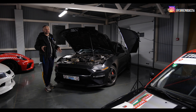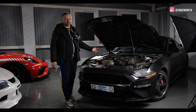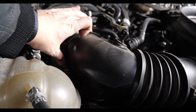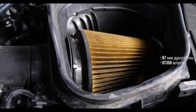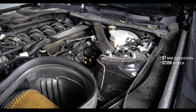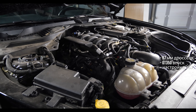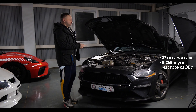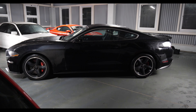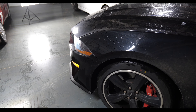Как же сняли дополнительные 20 лошадиных сил именно в версии Буллит по сравнению с обычным Ген-3? Во-первых, во всех трёх моторах дроссель был 80 мм, а в Ген-3 для Буллит он стал 87 мм. Во-вторых, здесь стоит впуск от GT350 — динамический инерционный впуск. В купе с большим дросселем и перенастройкой ЭБУ они получили плюс 20 лошадиных сил, итого по моим данным 475, по данным владельца — 487 л.с.